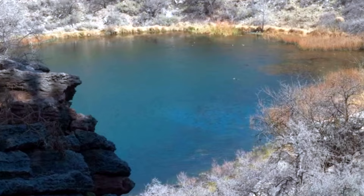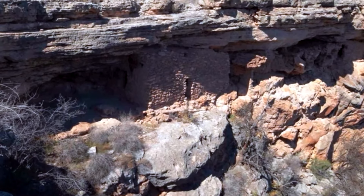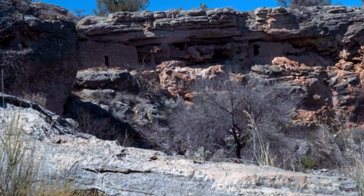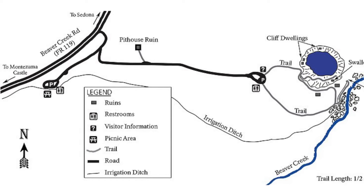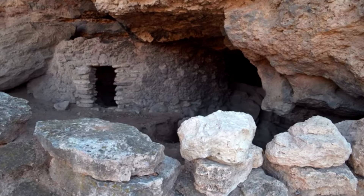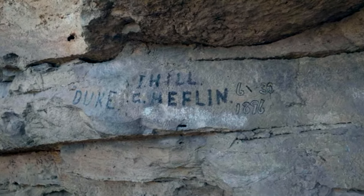Montezuma's Well provides a unique landscape. Montezuma Castle and Montezuma's Well are about 11 miles from each other, but you can easily do both in a couple of hours. It is home to a variety of wildlife including 100 species of birds, snakes, mammals, lizards, and insects.